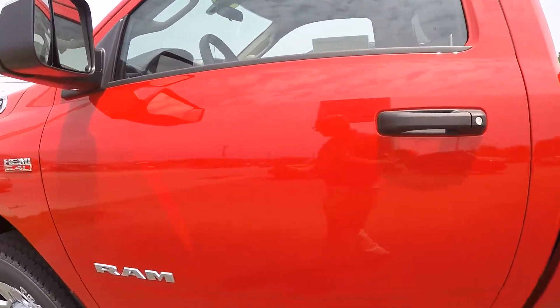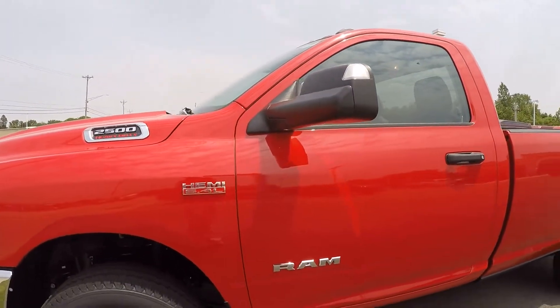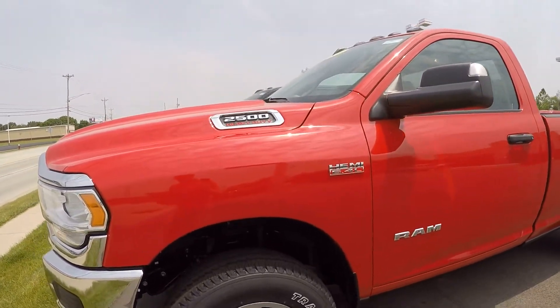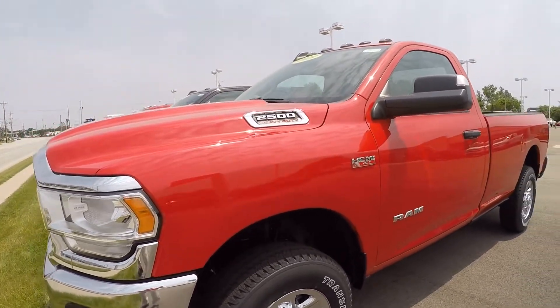Again, this is a 2019 Ram 2500 heavy-duty 4x4 long bed with a 6.4 liter heavy-duty V8 gas engine, and it also has the 8-speed automatic transmission.